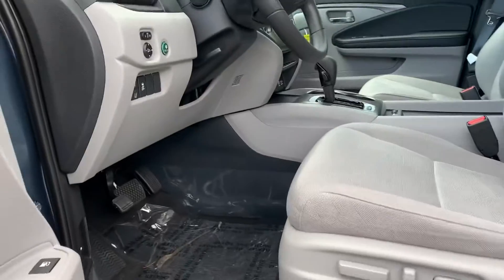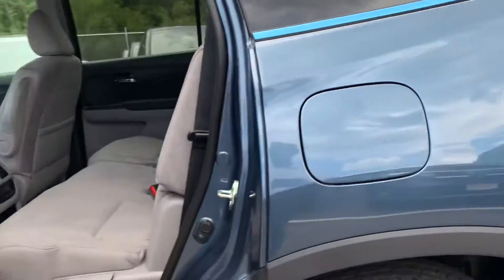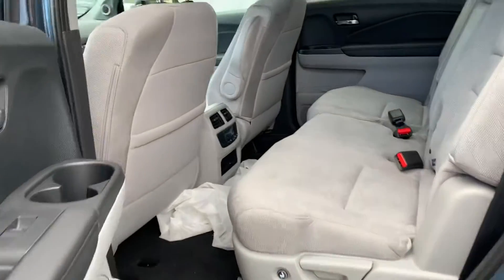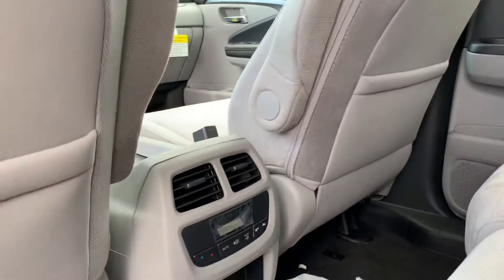Power seats as well. Tons of leg room in the middle seats. Adjustable air conditioning and USB ports right there.